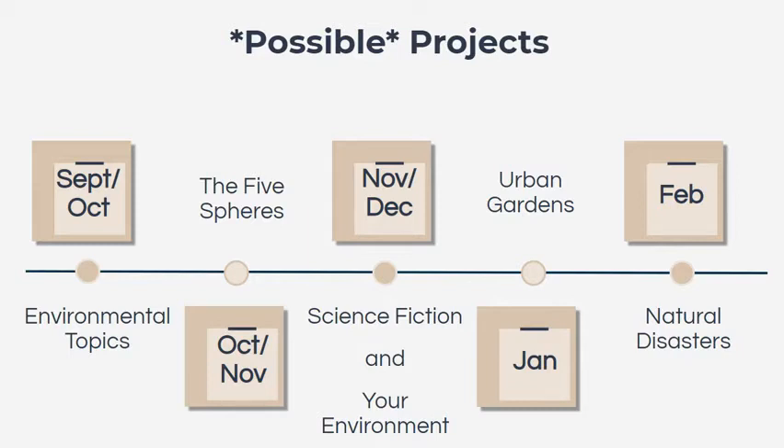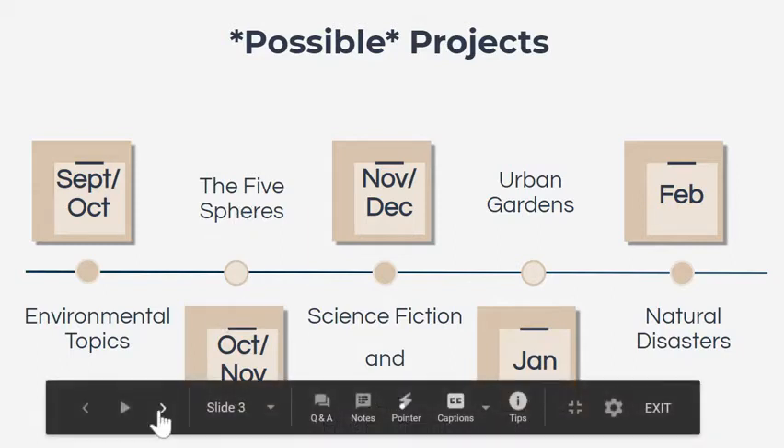Then we'll move into science fiction and the environment, really looking at students' own environment — where they live or places they're very familiar with — and what's really going on there, so they can unpack the layers of complexity in really important systems. In January, we'll start a unit on urban gardens to understand how food systems, food waste, and global food insecurity can be addressed. Then in February, we'll move into natural disasters and preparedness.